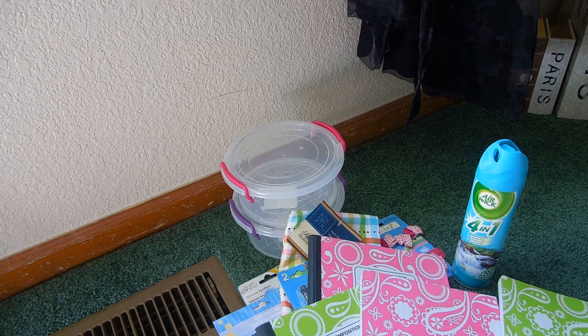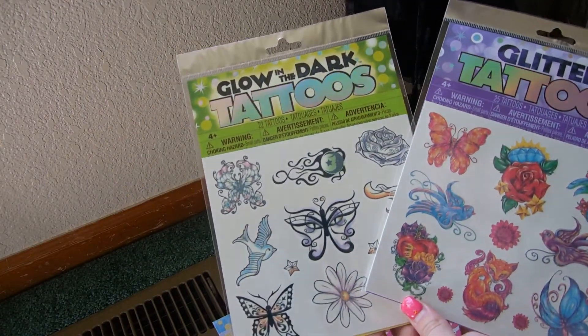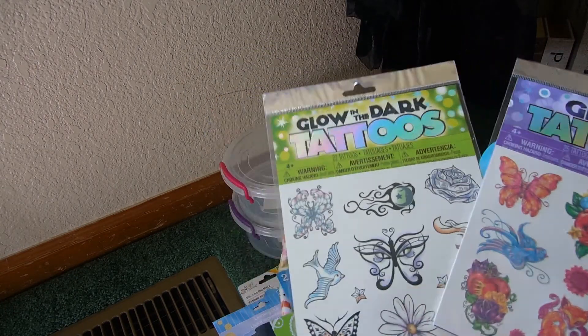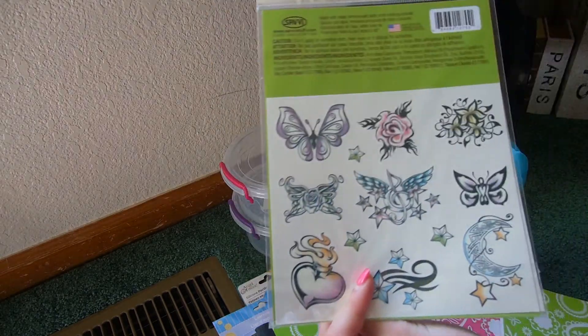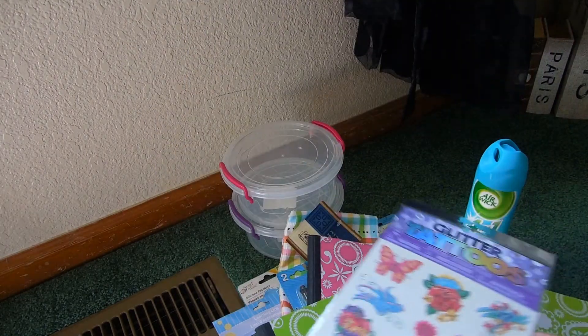I'm going to be meeting my cousins and my aunt halfway between our state and their state to get their dog. They're leaving on a family trip, so we're going to watch their dog for them. We're staying in a hotel overnight and we're going to go swimming and just kind of have fun. And I found these tattoos — I actually love sticking on these tattoos because I think they're really cute. So I figured why not get two different packs because my cousins would like them too. This one is a glow-in-the-dark tattoo and then here are glitter ones. I thought that would be fun for us girls to do in the hotel room.